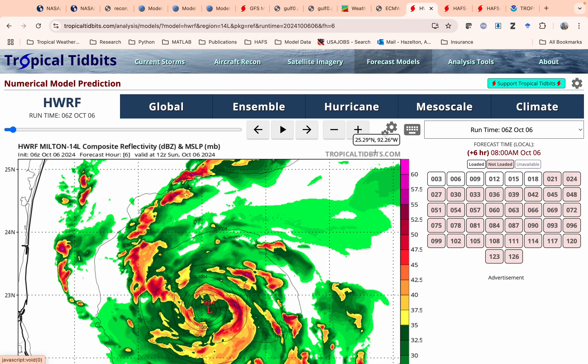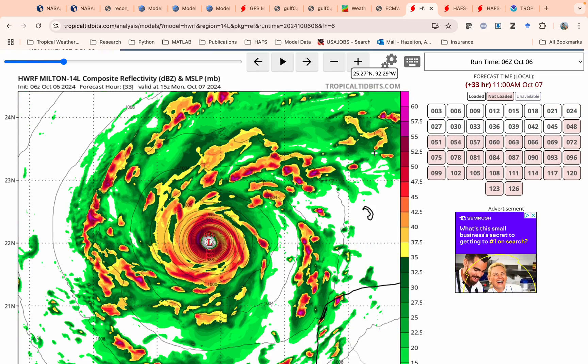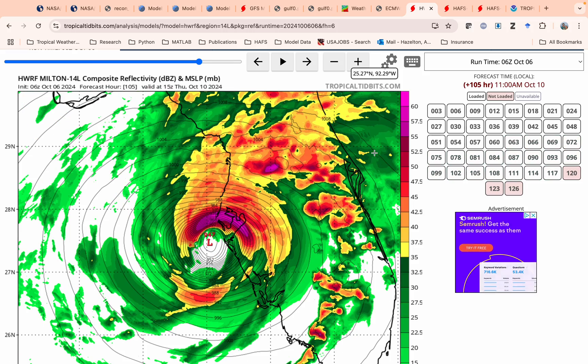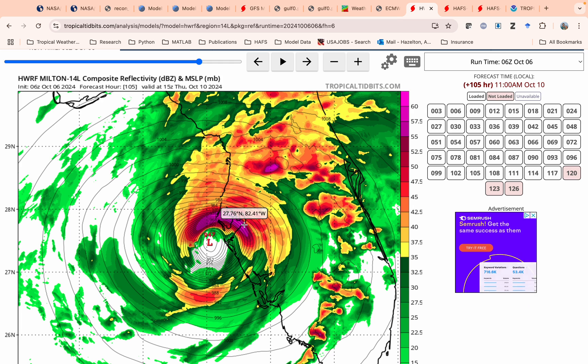Looking at our hurricane models, this is the HWRF — one of NOAA's hurricane models. You can see it shows it getting organized today, strengthening very quickly just north of the Yucatan, and then it brings the storm up near the Tampa Bay region by Thursday. You can see there's some asymmetry — that shear is eroding the backside — but this would be a very bad situation for Tampa, obviously.